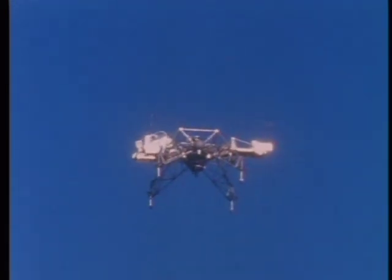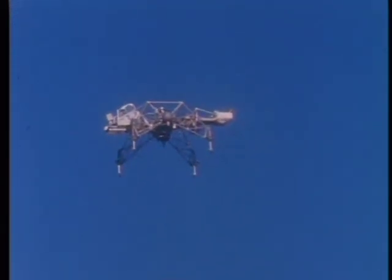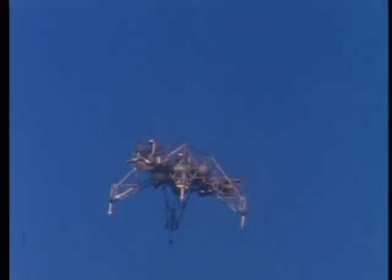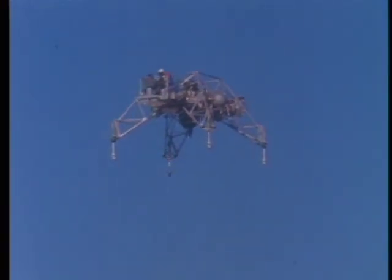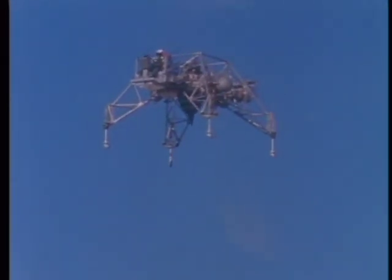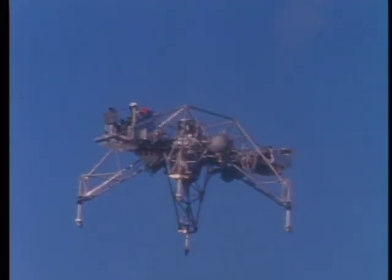Our visual altitude checks are settling out at about 53,000. Roger. Copy. Houston, we got a 500 alarm early in the program. Went to descent one. Proceeded on it and we're back at auto again. Over. Roger. We saw that, Buzz. Thank you. That wasn't an alarm. That was a code. Roger. We saw that.